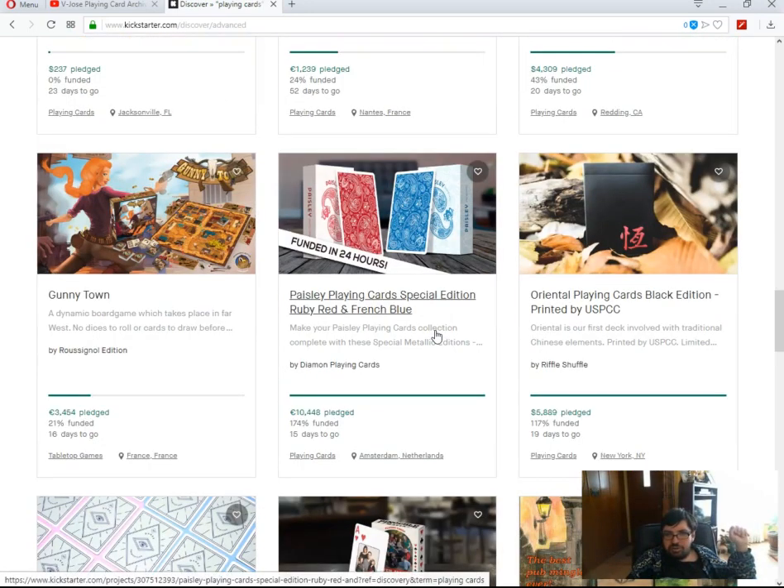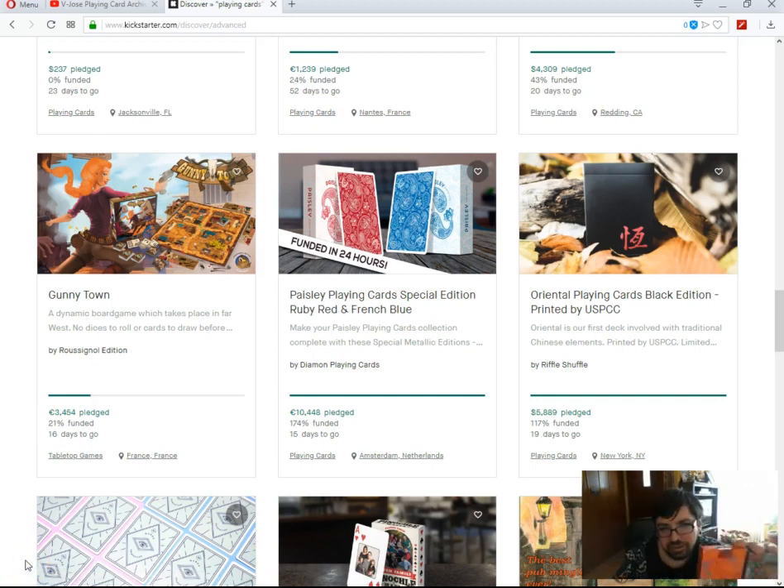The Paisley Point Cards special editions — Rudy Red and Prince Blue by Diamond Point Cards — just funded, 15 days to go. In my opinion it looks a lot like the Dapper Decks from Vanishing Inc. — not an exact copy but very similar concept and theme. They should have been more original.